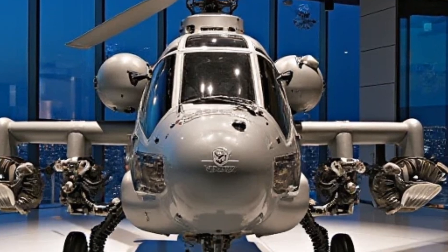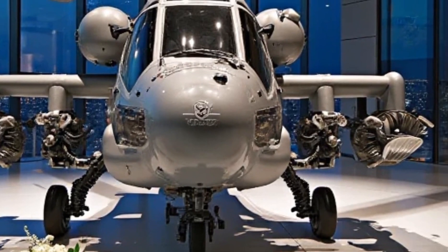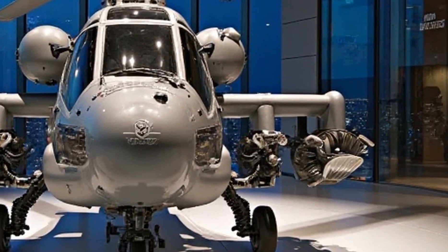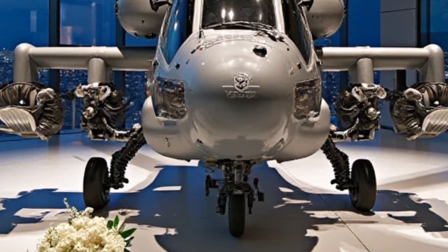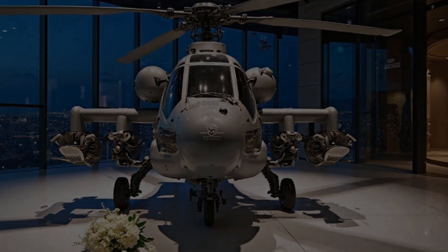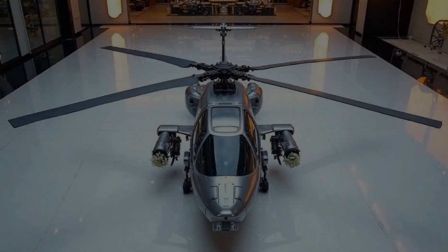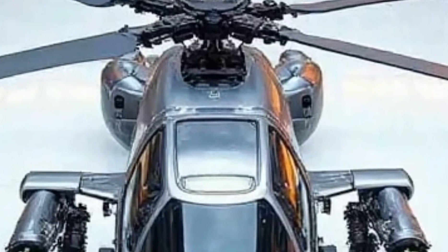Now let's talk about the side profile. While the Apache is known for its Hellfire missiles and chain gun, today we're admiring its pure design. The aerodynamic structure, the seamless curves, and the aggressive stance make it feel like the Bugatti of the skies. Even in this luxury showroom, surrounded by glass walls and ambient lighting, the Apache dominates the space.